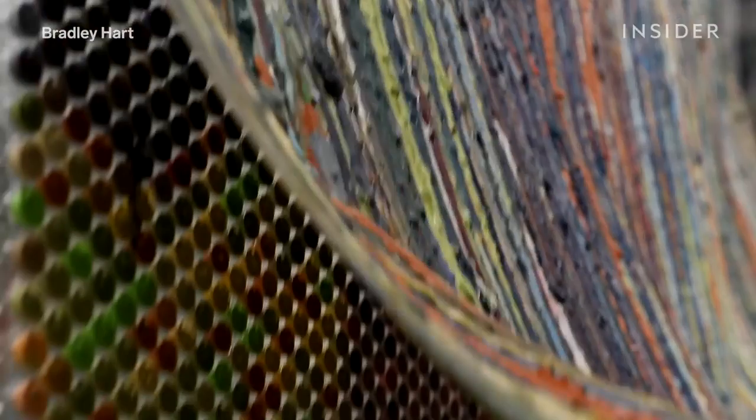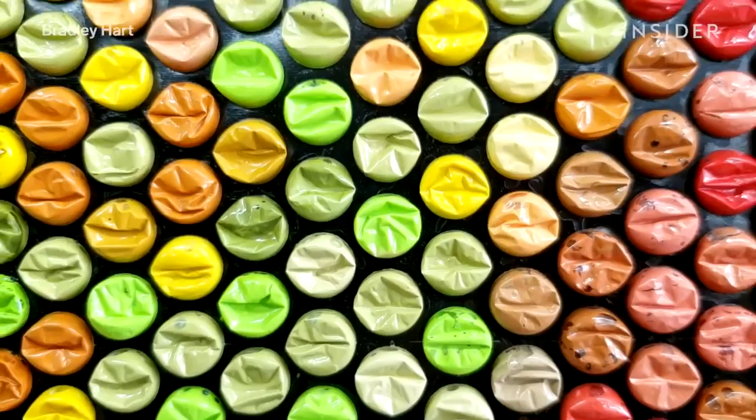It takes anywhere from three weeks to a month for Bradley to complete a painting. It's just like this kind of quintessential dumb material that I love to use so much.